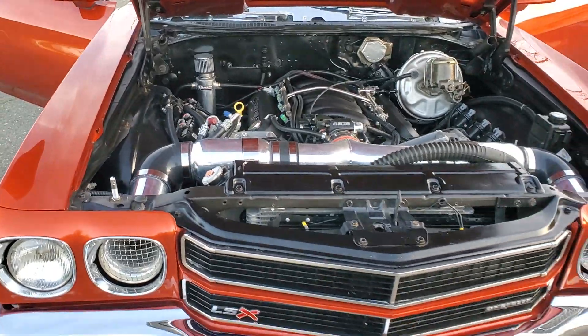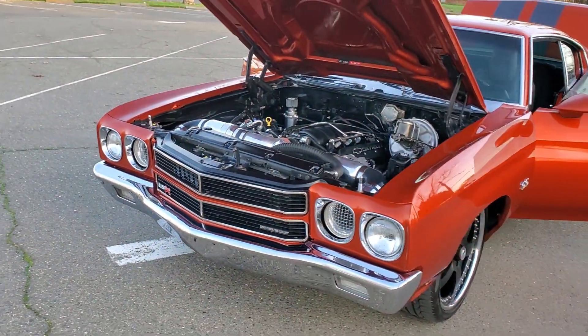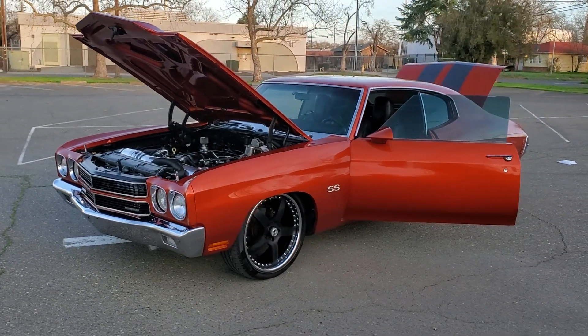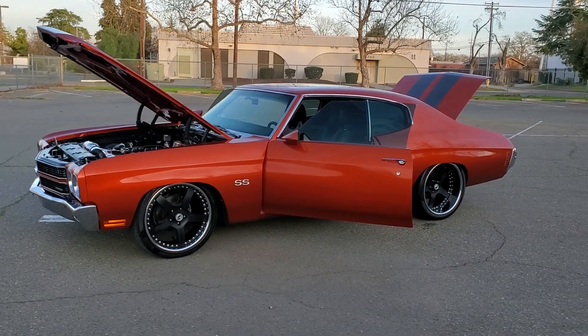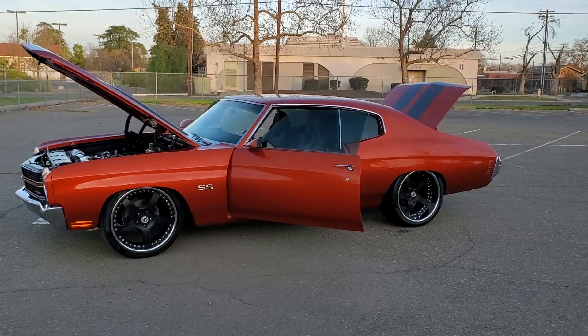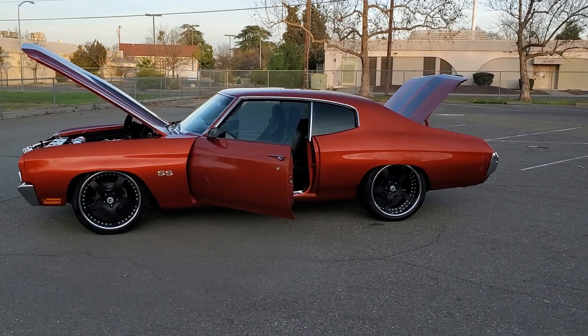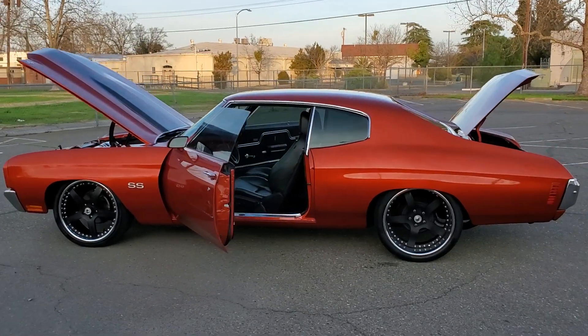Vintage AC, digital code of gauges, 3-piece Asante wheels, 305 rear tire, power disc brakes, power steering, power leather seats.